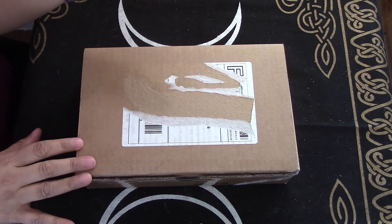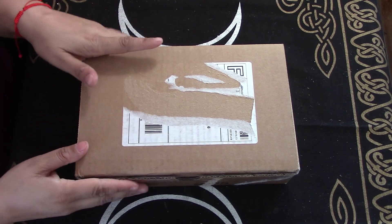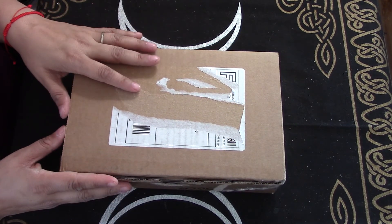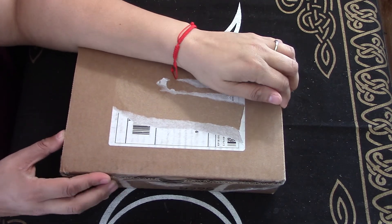Hi, I'm Brandi. This is Hound Dog Hollow, and today I'm going to be unboxing my Midnight Muses box for March 2021. Yes, I'm late. I'm going to keep saying that until I am caught up.